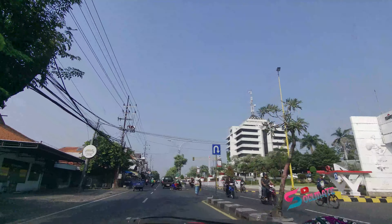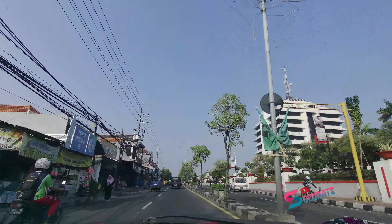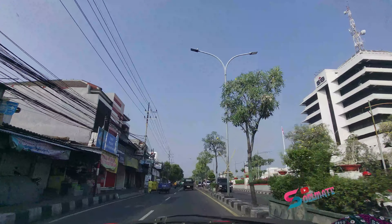Assalamu'alaikum warahmatullahi wabarakatuh. Halo sobat-sobat, jumpa lagi kita dalam jalan-jalan kita. Kali ini kita jalan-jalan di kota Gresik.